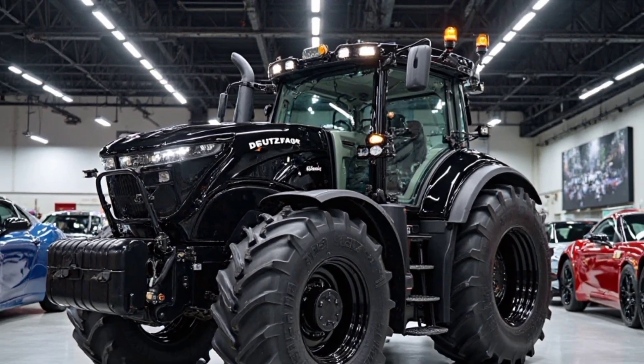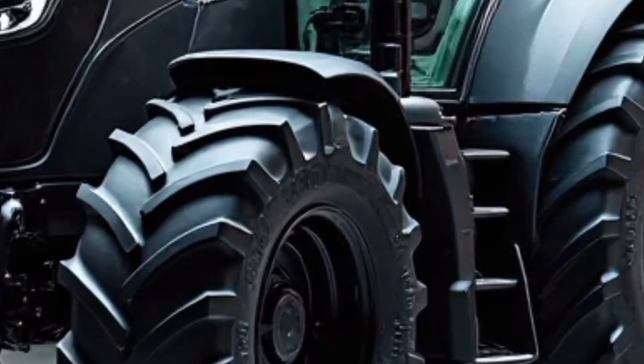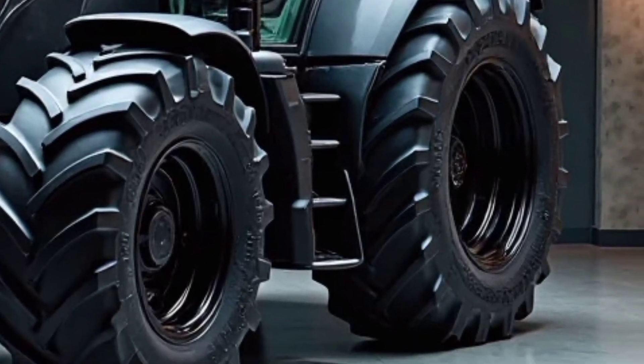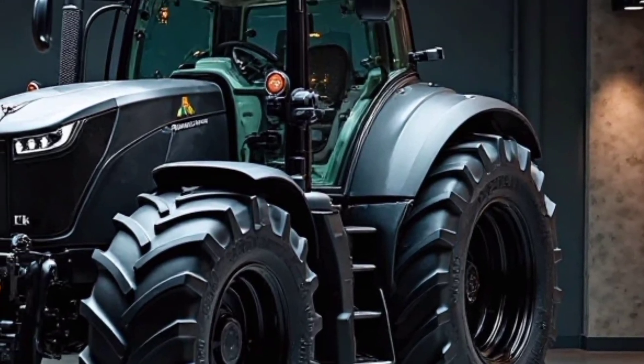The tractor's lighting system is another impressive feature, equipped with LED work lights that provide excellent visibility for nighttime operations. The intelligent lighting system ensures that all critical areas are well illuminated, improving safety and efficiency during extended working hours.